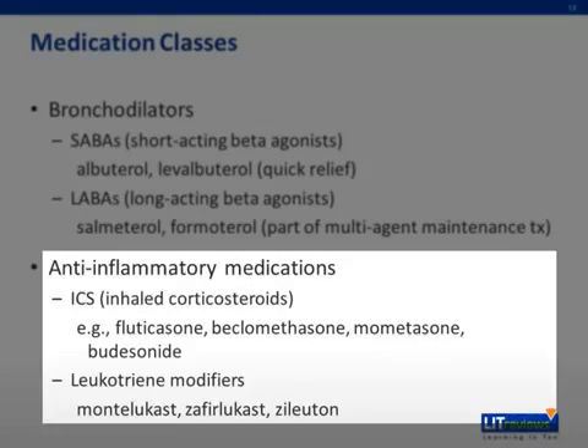There are other medications available to treat asthma, such as cromolyn, which is a mast cell stabilizer, and omalizumab, a monoclonal antibody used to target IgE in patients with severe asthma. These will not be discussed in detail as they are beyond the scope of this talk.